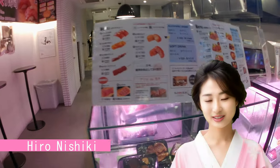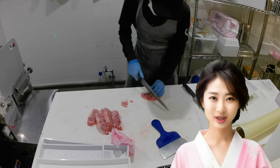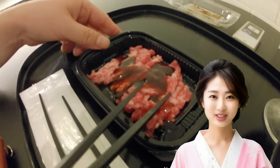Hiro Nishiki is a modern, stylish butcher shop. They not only sell meat at the storefront but also have an eating corner where you can watch them prepare the meat. They offer steaks, Korean-style beef tartare, and meat sushi, making it a great choice for those with empty stomachs.